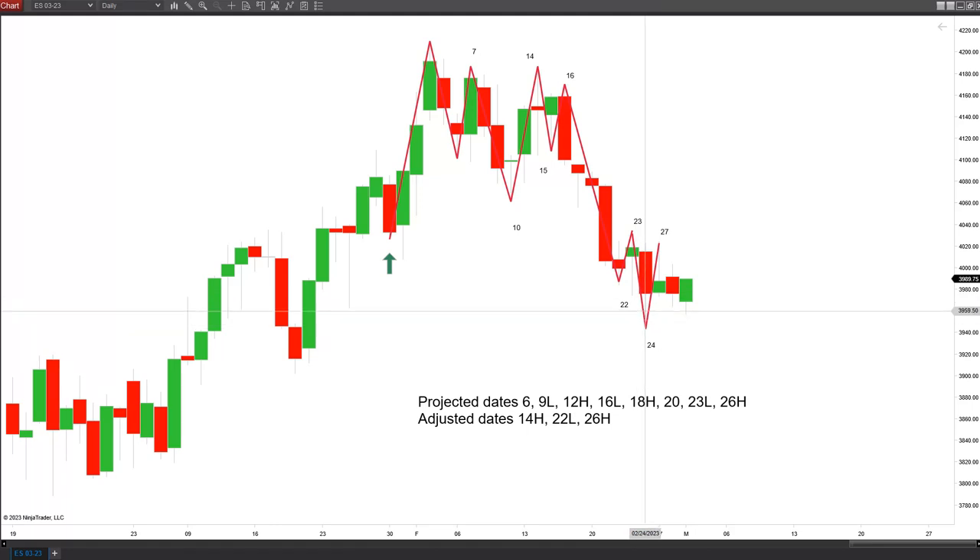The projected high for the 26th came in on the 27th. We've traded down, made a new low overnight early in yesterday's session on the 1st, and now we're looking to challenge the high from yesterday. What we want to see today or into tomorrow would be to take out the 4003 area, make a new high — then we're looking at a really good short opportunity to see a strong move down.